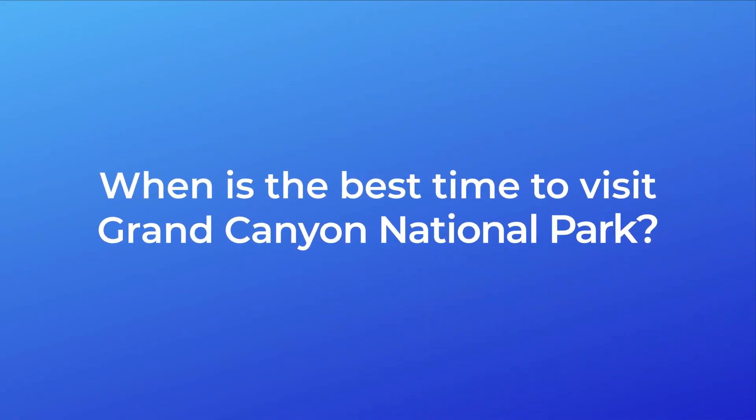Hello and welcome to the Follow That Moose field guides. In this edition we're going to look at the best time to visit Grand Canyon National Park.